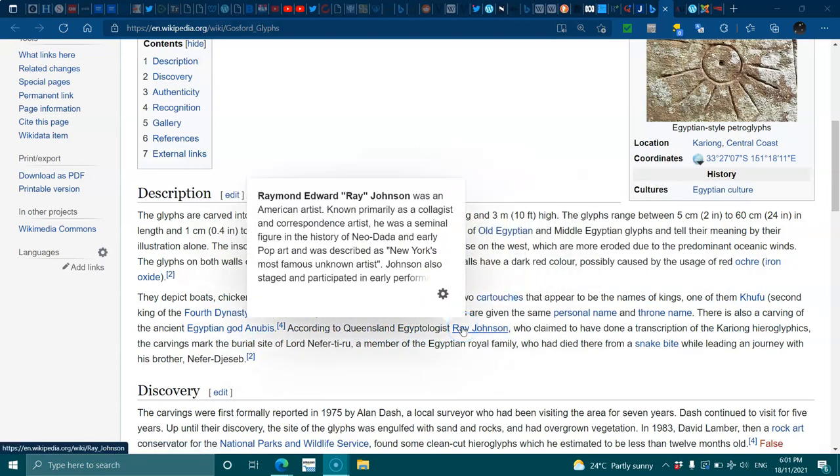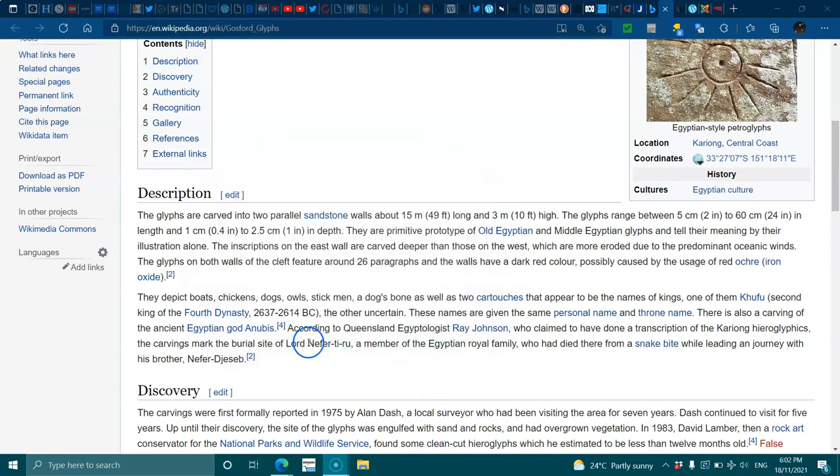There is also a carving of the ancient god Anubis. According to Queensland Egyptologist Ray Johnson, who claimed to have done the transcription of the hieroglyphs, the carvings mark the burial site of Lord Nefer-Djeseb, a member of the Egyptian royal family who died from a snake bite while leading a journey with his brother.